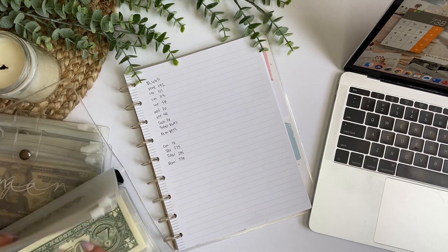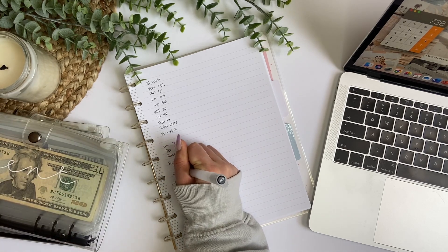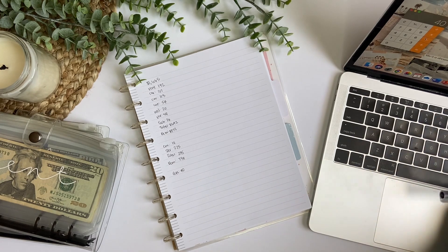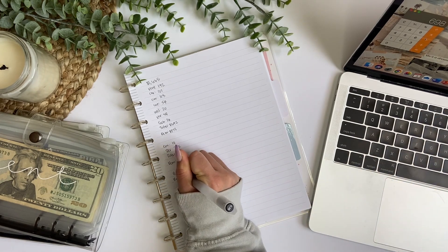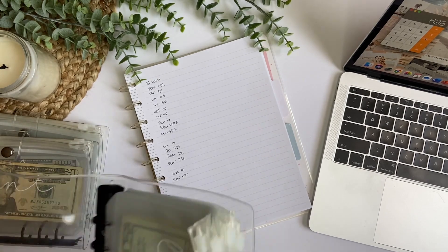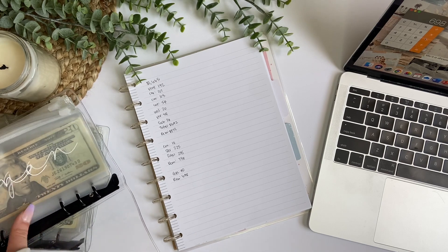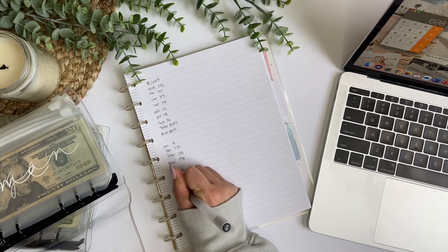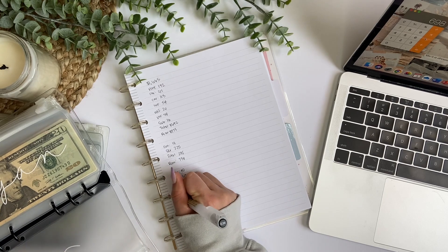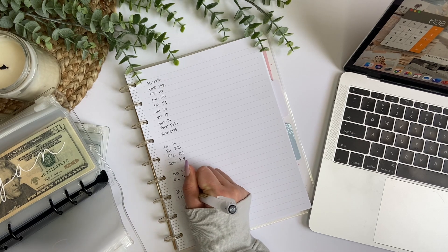That is it for our bills and everything. Now I'm going to take out gas — we always budget $40 for that, and we keep it in our checking account, so now we have $698 left. We're going to go into our short-term sinking funds. He told me I can put $20 in my personal envelope, so that's getting $20.